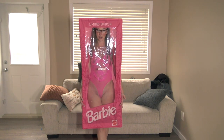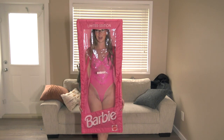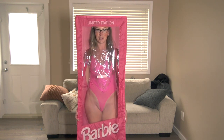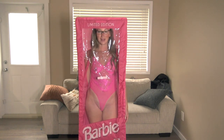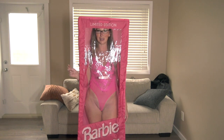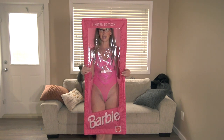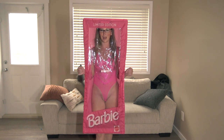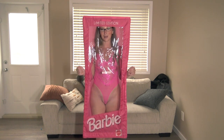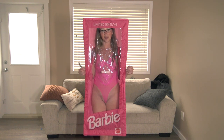That wraps up another Dolls Kill try-on haul. I am so impressed with these costumes — the amount of accessories, the quality, and the price is so reasonable especially for something you're going to wear for one night. It's going to be super hard to decide, so make sure you let me know in the comments. I'll link all the costumes, Dolls Kill's Instagram and their website below. They have tons of other costumes in lots of variety and multiple sizes. You can find me on Instagram and OnlyFans at krista_t, and I'll see you in my next video for my lounge try-on haul.